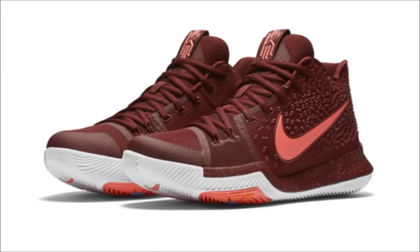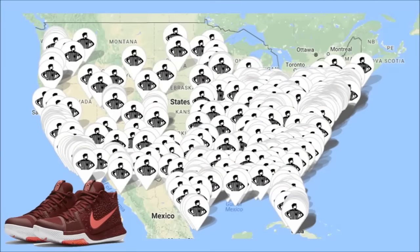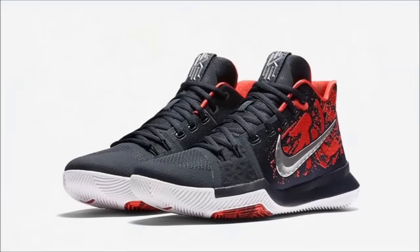Kyrie has two pairs dropping tomorrow. First up are the Kyrie 3 Warning — similar to the Kobes, these should be a simple cop when they drop at 7 a.m. Pacific or 10 a.m. Eastern. You can also find these on the Sneakers app and they're dropping for $120.